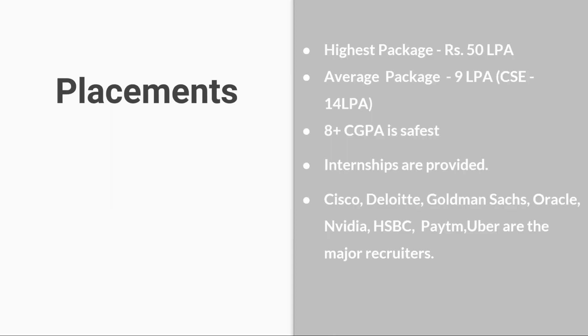Coming to placements: the highest package is ₹50 lakhs, the average package is ₹9 lakhs, and CSE average will be around ₹14 lakhs per annum. Students with 8+ CGPA are provided safe internships.